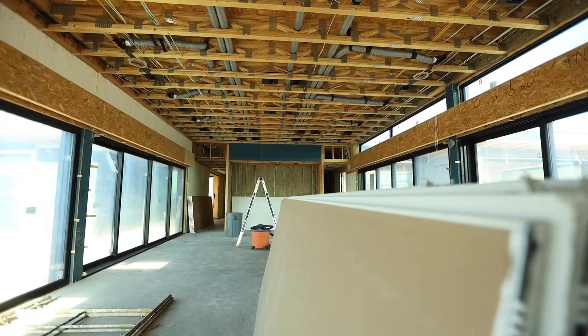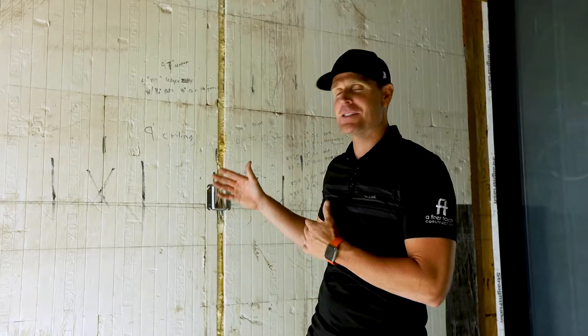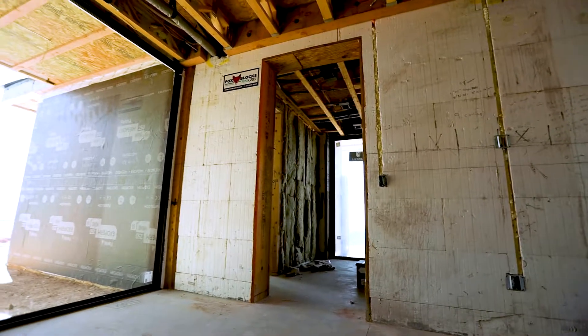Welcome to episode 21 of our net zero build. This is the Desert Comfort Experience. We're standing here in the entry. You can see this amazing ICF wall behind me. We're going to talk about the electrical.